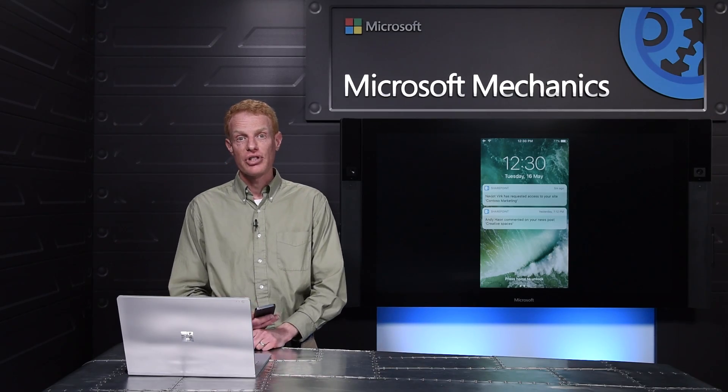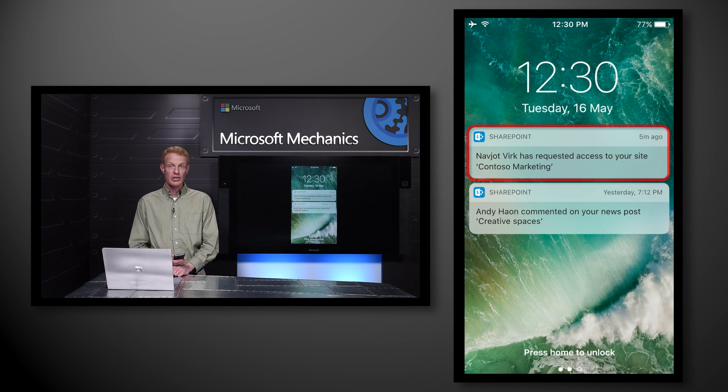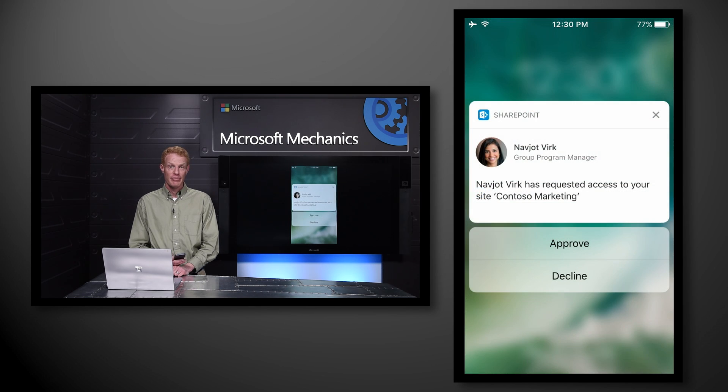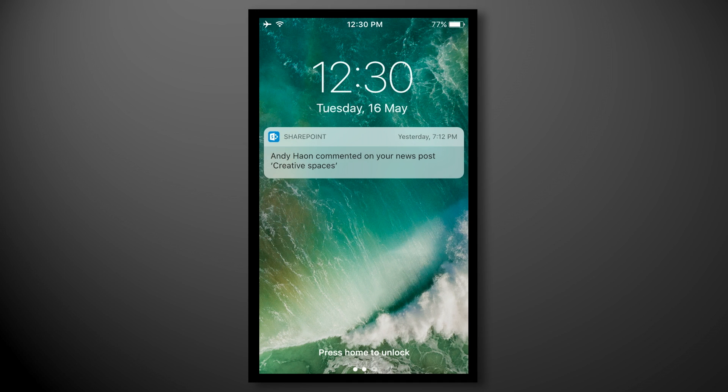Here I am on my iPhone. One of the challenges in a large organization is making sure the right content is available to the right people at the right time. Here, SharePoint is letting me know that NavJot has requested access to my document. I know NavJot, and I understand why she needs to work with this file. We'll be adding the ability to simply tap Approve right here from the lock screen, so I can unblock her as quickly as possible.